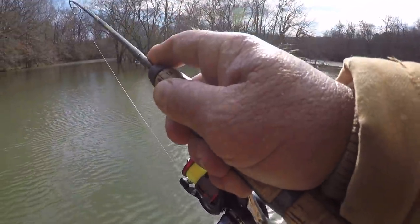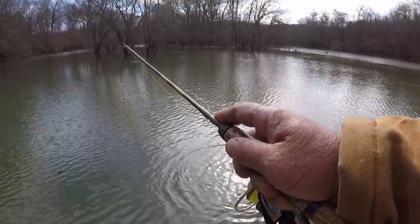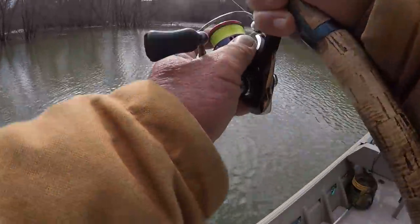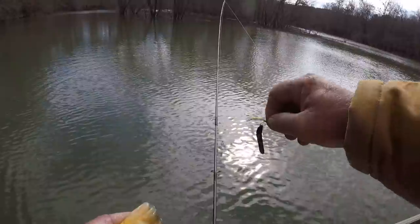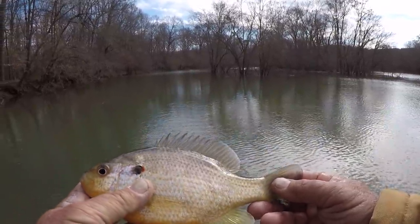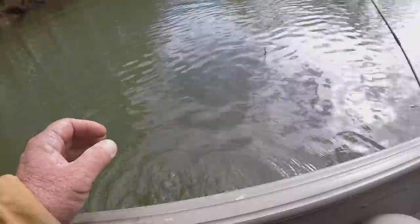There's a fish - my goodness, that one almost snuck up on me. He hit so light. Golly, this is a good one right here - they're all good ones but this is a pretty good one. That's a pretty good shell cracker for today. I've caught some monsters back in here in these creeks - that's not a monster, but that's a great eating size. They're starting to pick up now a little bit.